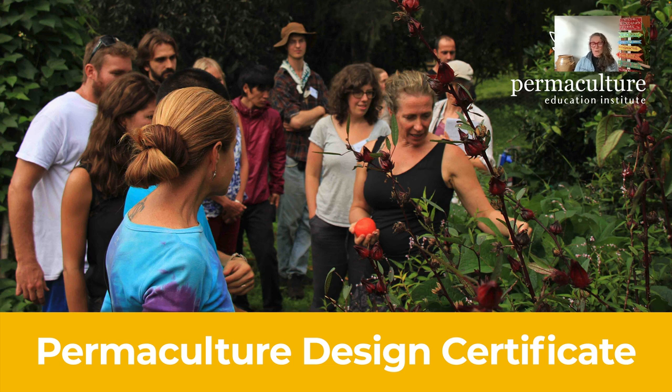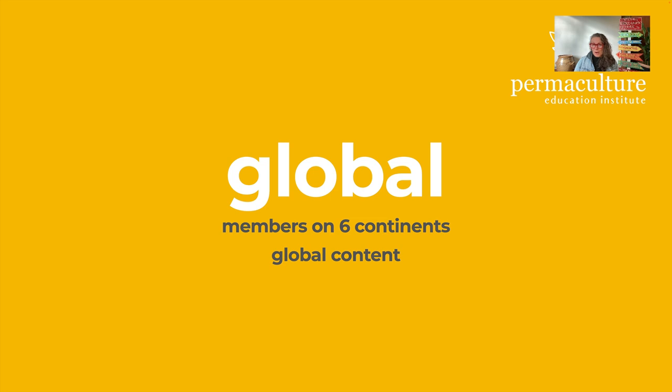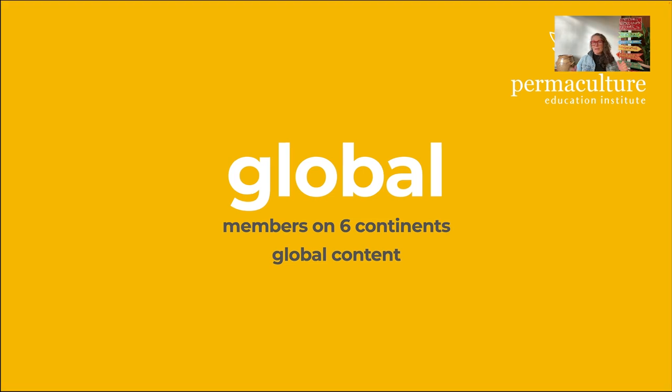This new course we've just opened up is our separate Permaculture Design Certificate course. Up until now our course had been woven together with the Permaculture Teachers Certificate as well, so this is the first time we've been offering this as an independent course. It's a globally recognized Permaculture Design Certificate. We have members on six continents and the content is global — we explore permaculture design, the principles, the ethics, the practices, the strategies, and then work with you on how to localize that in your place.